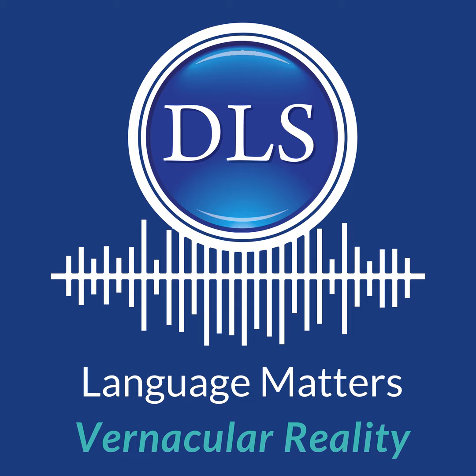Hi, welcome to Vernacular Reality, the VR-focused extension of Language Matters by Diplomatic Language Services. Join me, Blythe Collins, as I explore how a language company can implement virtual reality as a learning tool.